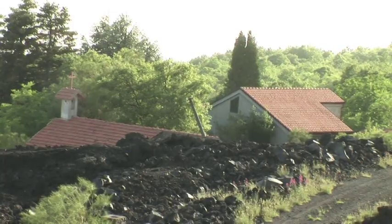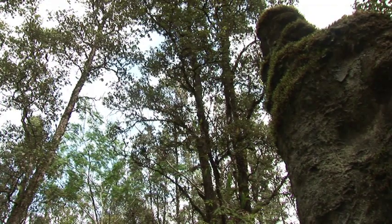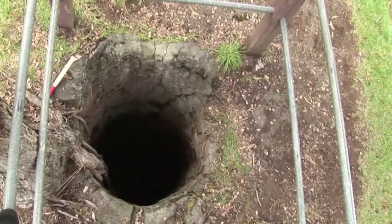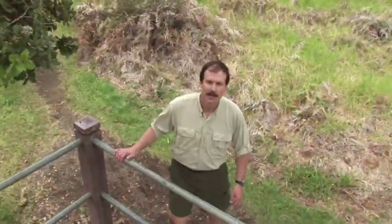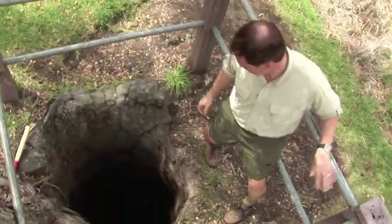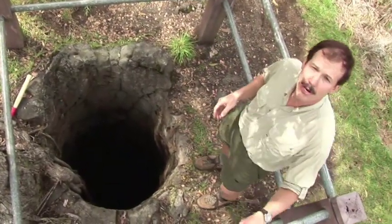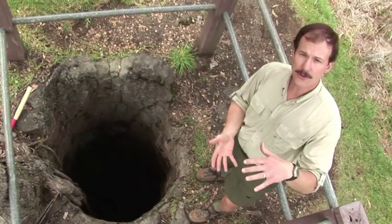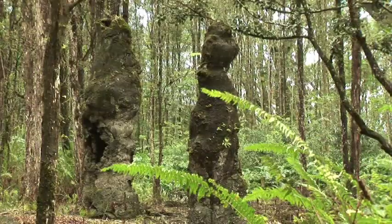A lava flow can bury or destroy just about anything in its path. It might be surprising then that evidence of something as flammable as a tree can sometimes be left behind. Despite the fact that the lavas on Hawaii are erupted at about a thousand degrees Celsius, they don't necessarily destroy all signs of life. When a lava flow engulfs a large tree, the tree will be burned up, but the lava is quenched or chilled against the tree and creates what's called a tree mold. Sometimes the lava flow will engulf the tree and then drain away again, leaving a freestanding cylinder called a lava tree.